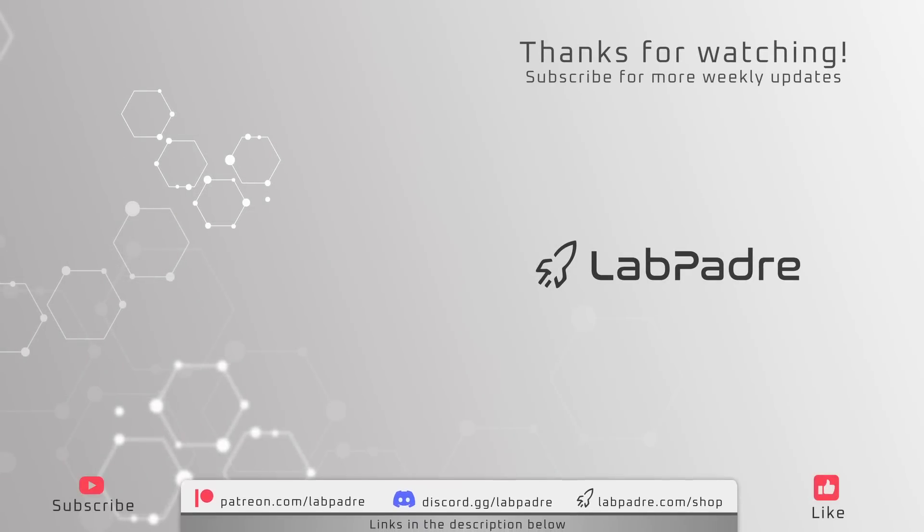And there you have it, another Starbase and SpaceX weekly update brought to you by LabPadre. We will see you again next week, and thank you again for watching. Thomas out.